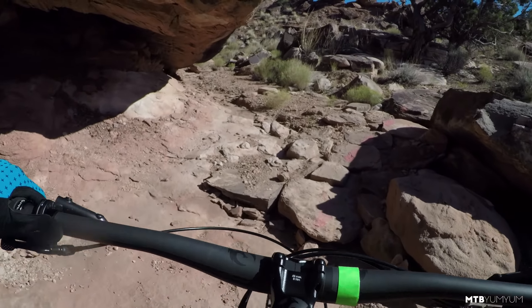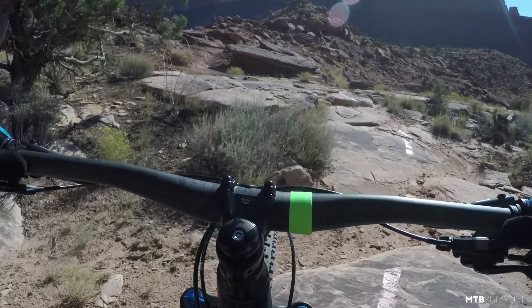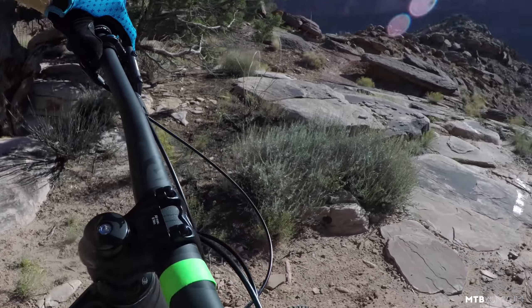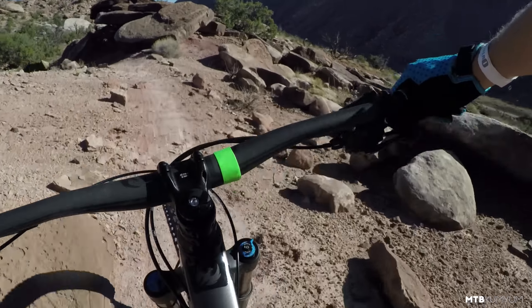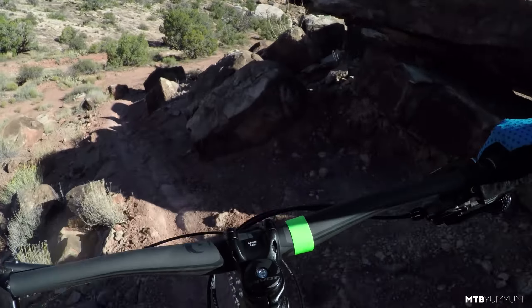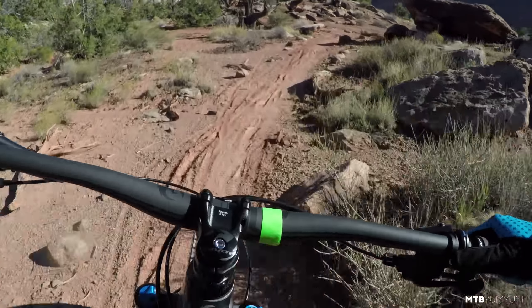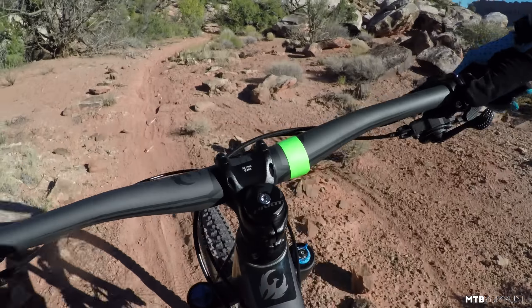I promise you guys, I'm taking this bike out again on a flow trail with a lot of speed. Oh man, this is a rowdy trail. I'm really glad I did this trail on this bike, because some of the other bikes would not have handled it nearly as well. Oh, that was awesome — the downhill I've been looking for!